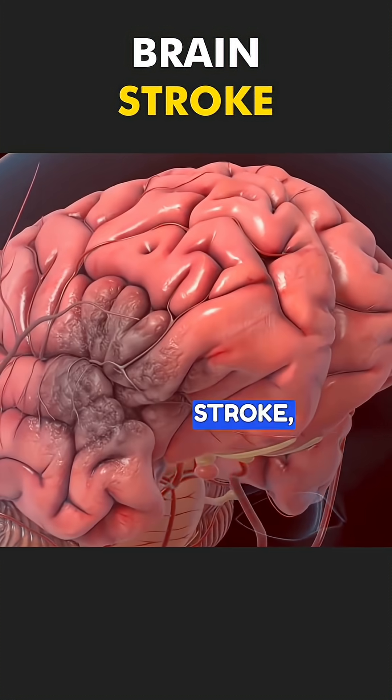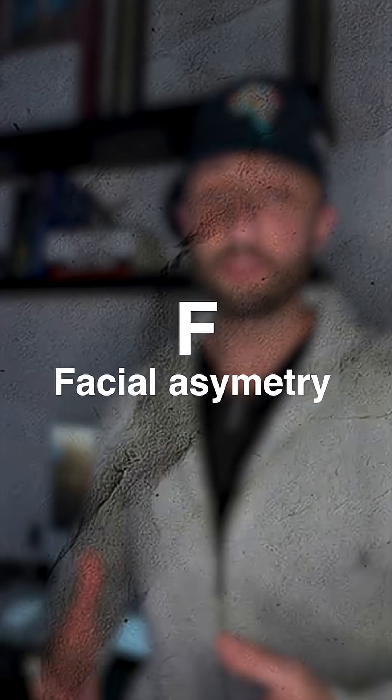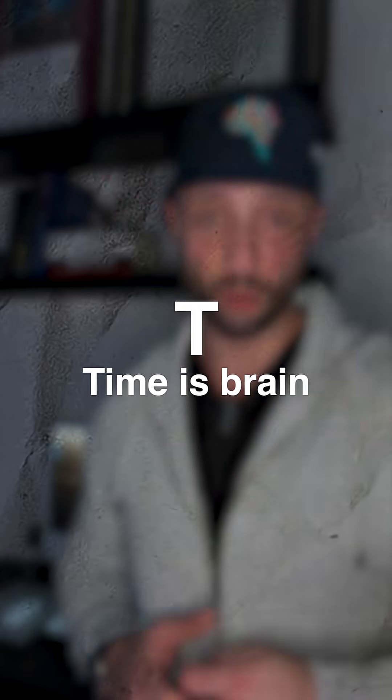If you suspect someone might be having a stroke, the first thing you should do is call 911 and remember the mnemonic FAST. F stands for facial asymmetry, A stands for arm weakness, S stands for speech difficulty, and T stands for time is brain. The quicker you contact 911, the better likelihood the person has of recovering from the stroke. Be sure to share this video to spread awareness.